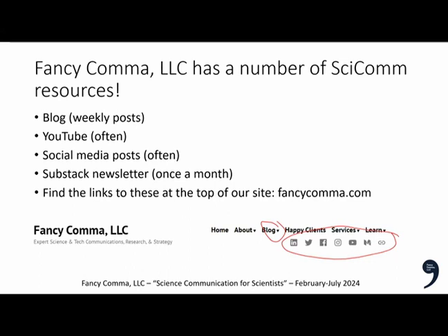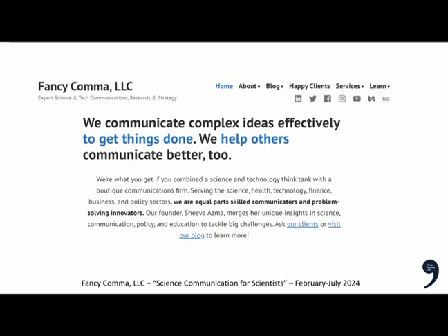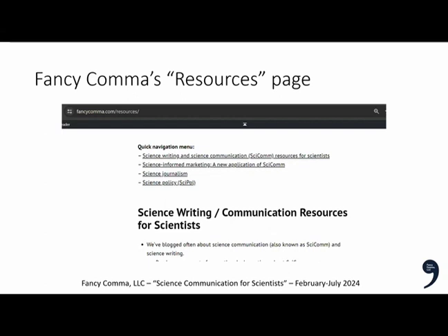I wanted to show you how to use the Fancy Comet website to keep up to date about SCICOM for free. If you go to the blog tab, you can read all blog posts or filter by writing, science communication, marketing, or policy. Under the Learn tab, you can find our Get Into SCICOM and SCIPOL resources, including a seven-part guide on working in politics as a scientist, books, resources for writers and entrepreneurs, and guides on SEO and interpreting statistics.